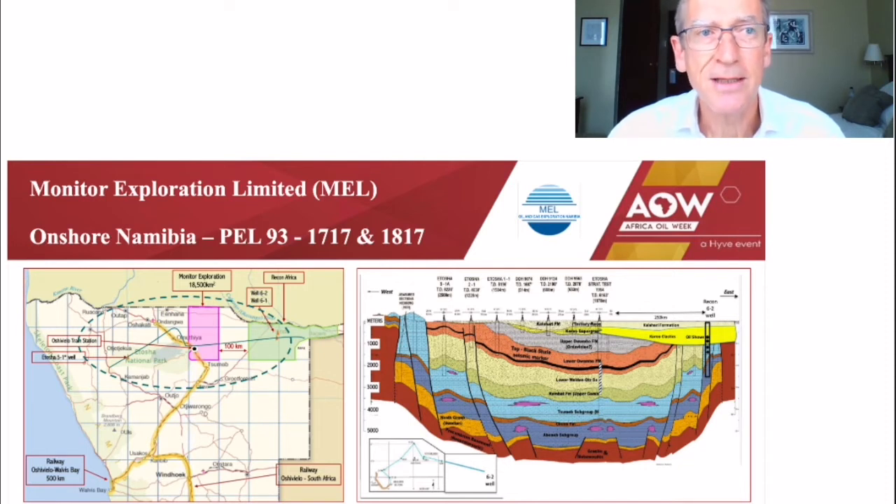The source rocks in the basin are shales of the mostly carbonate Neoproterozoic Sumab and Abenab formations, shown in light and dark blue in the section on the right, which were deposited during the rapid sea-level rise associated with the end of Snowball Earth periods. In this they are analogous to the Silurian Hot Shale, which has produced so many billions of barrels of oil across North Africa and the Middle East.